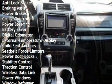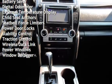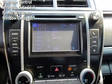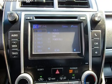Additional features include power brakes, cruise control, power steering, battery saver, digital odometer, external temperature display, and child seat anchors.